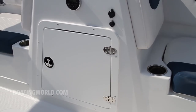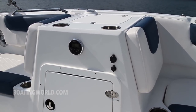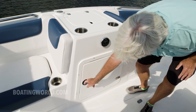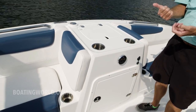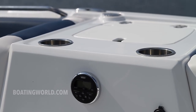Entertaining is big for deck boats because you're going to have a lot of people on board. We have a nice entertainment center with a sink, cup holders, and plenty of storage for snacks. This is where our Jensen controller is for the stereo — it's Bluetooth, so you can sit in the chaise lounge and be working your tunes.